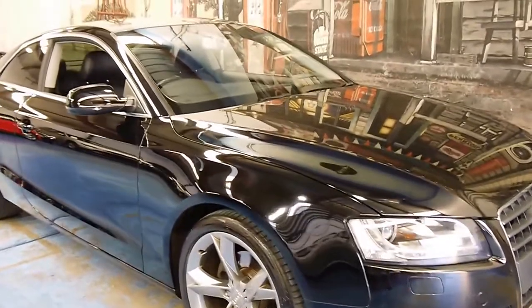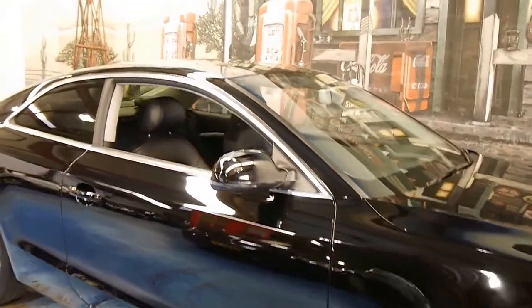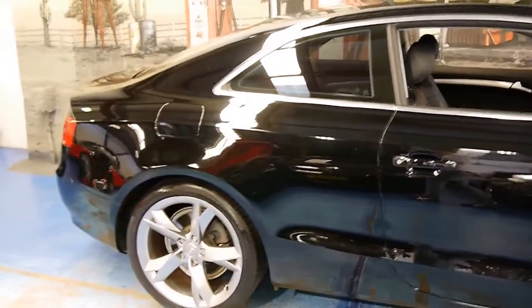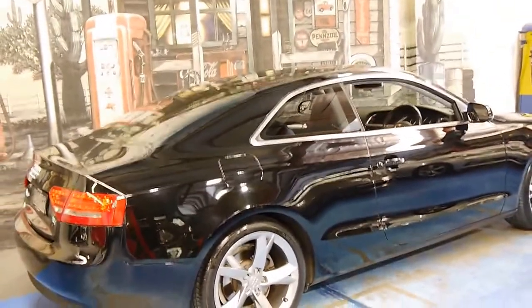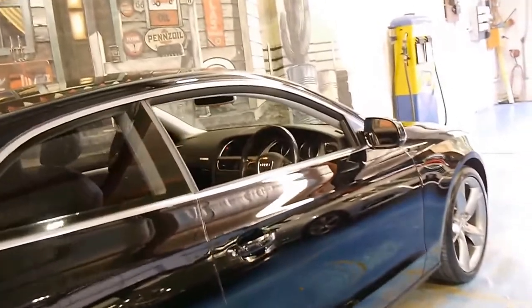Welcome to the Old Timer Centre. My name is Philip Tarrant and today we have for you a 2010 Audi A5 Coupe. It's got the 2 litre turbo engine and it's black with black leather interior. It's done just 70,000 kilometres and this car is in very good condition.